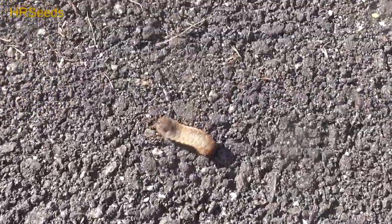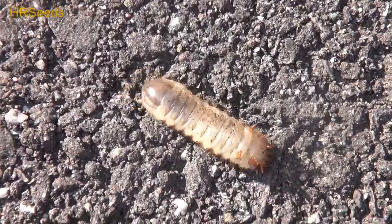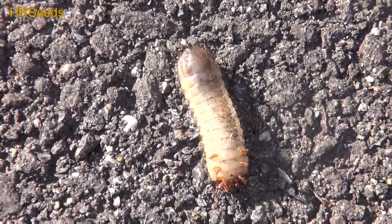All right, you want to see something really kind of disgusting and creepy? Check this thing out. Look how big this thing is. I don't even know what it is. Look at that thing. Does anybody know what this is?